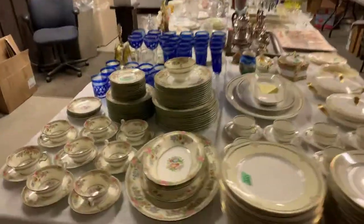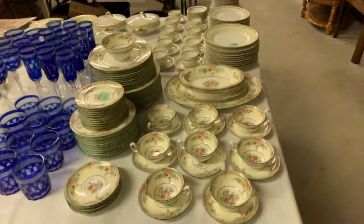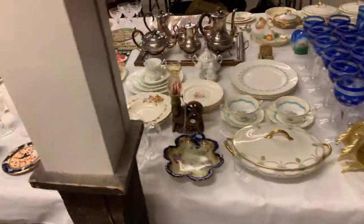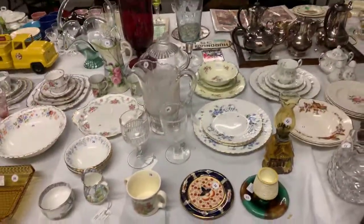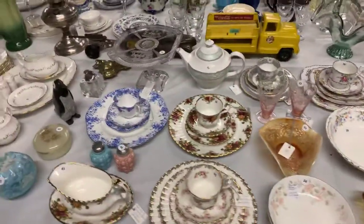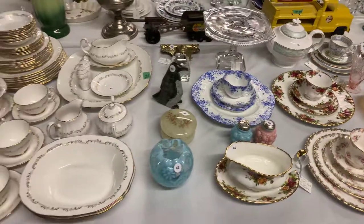We have some fantastic glass and china in this auction here. I'll just go kind of quickly over the table. We've got some dinnerware sets, some nice crystal, some pressed glass, some good Canadian pressed glass. Lots of china — looks like Shelley. Dandy blue there, ladies and gentlemen.